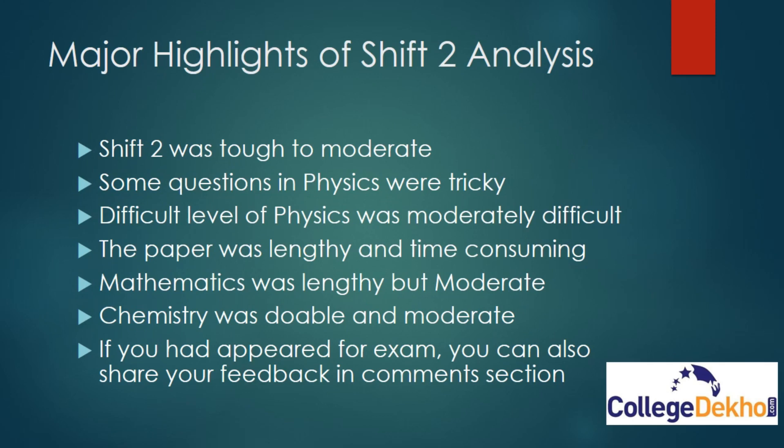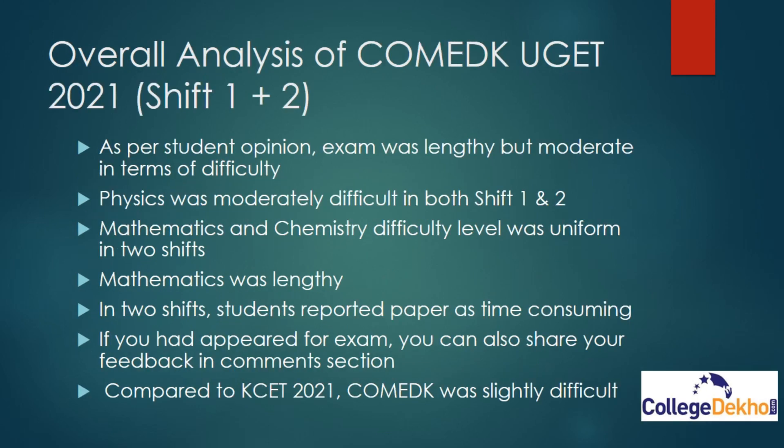Coming to the major highlights of Shift 2 analysis: according to student feedback received, Shift 2 was tough to moderate — moderately difficult. Some questions in physics were tricky; physics difficulty level was again moderate to difficult. The paper was lengthy and time-consuming. This year the whole paper was lengthy and time-consuming. Mathematics was lengthy but moderate. Chemistry was doable and moderate. If you appeared for the exam, you can also share your feedback.